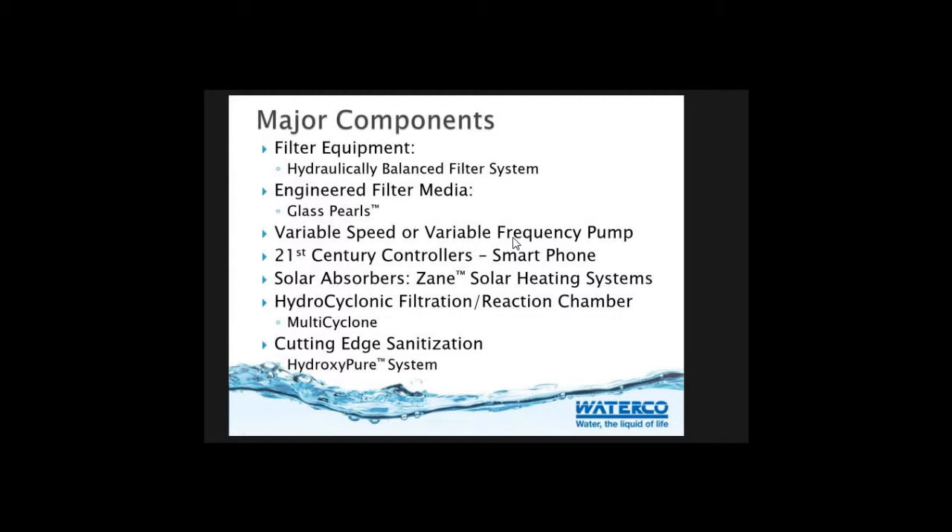In the EnviroPro approach, you've got variable speed or variable frequency pumps to save energy. You want to put 21st century smartphone technology in there so you can call up your swimming pool and tell it what to do - or even better, let the swimming pool call us and tell us what needs to be done. The goal is to tie it all together in one system. And don't forget the sun - let's use solar absorption of heat. That's another environmentally friendly way of taking care of things.